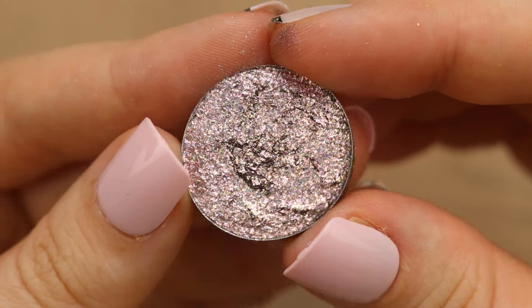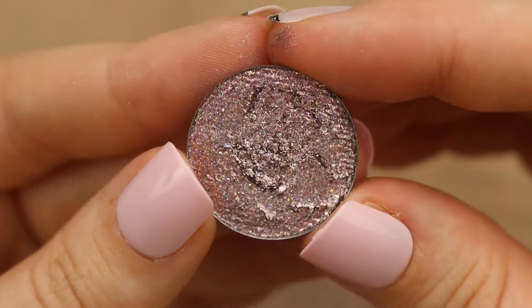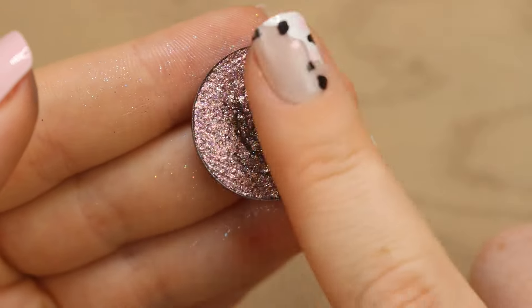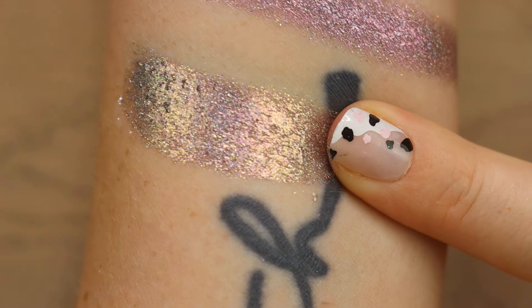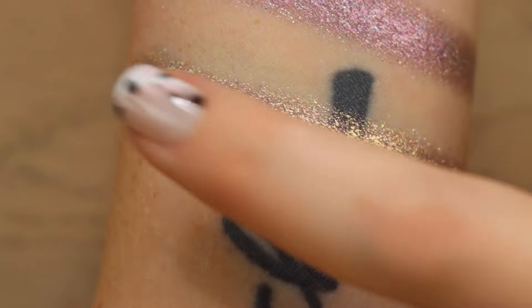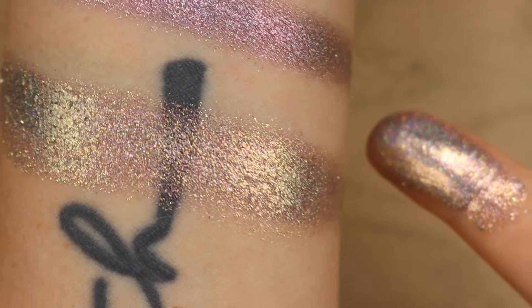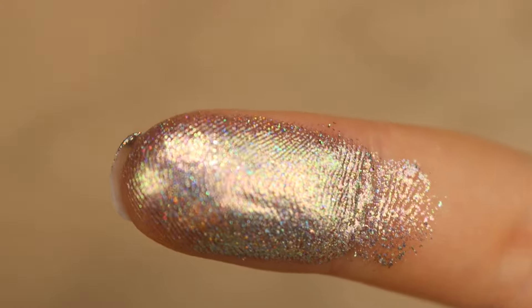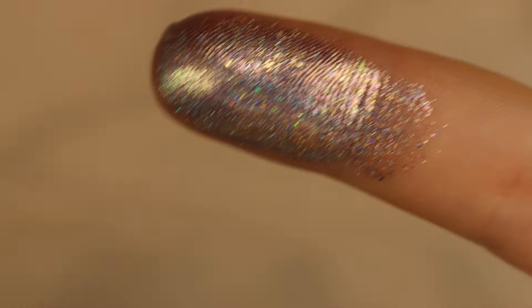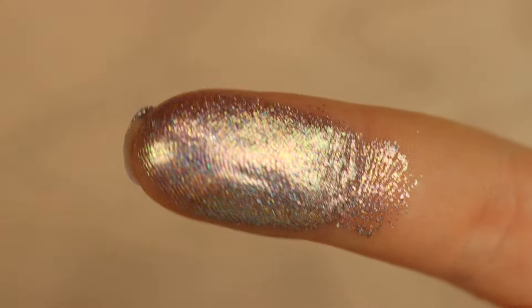Next we have the shade called Soda Pop, and it's also a holo. It's beautiful because it's like this taupe-y platinum shade, but then it has all the sparkles through it. If you love cool tone shadows, this is so pretty. I definitely feel like this is one of those times where every shadow feels like it's my favorite. It's got a beautiful green flip to it as well. Here's in that darker lighting just so you can see all the sparkles.